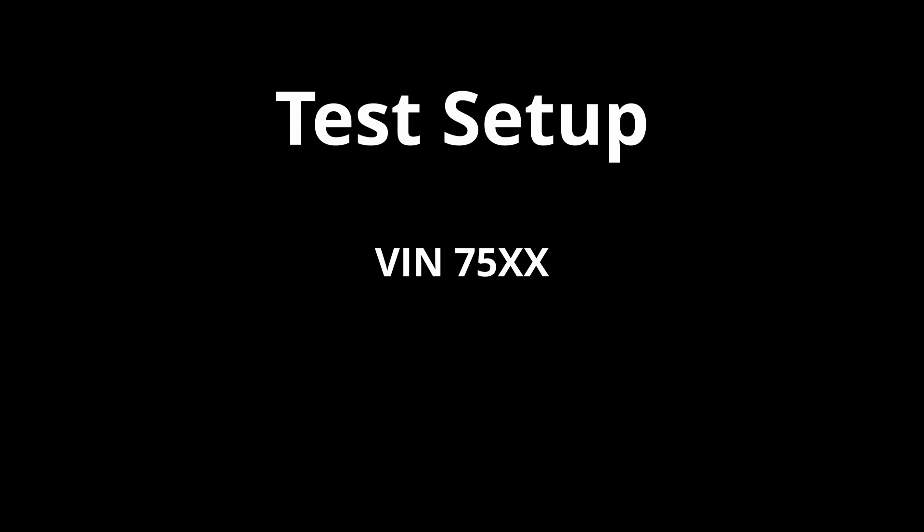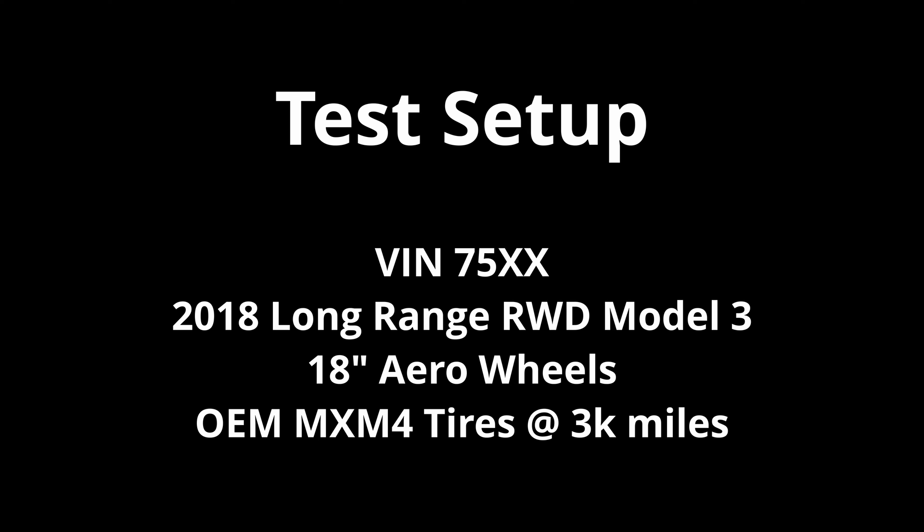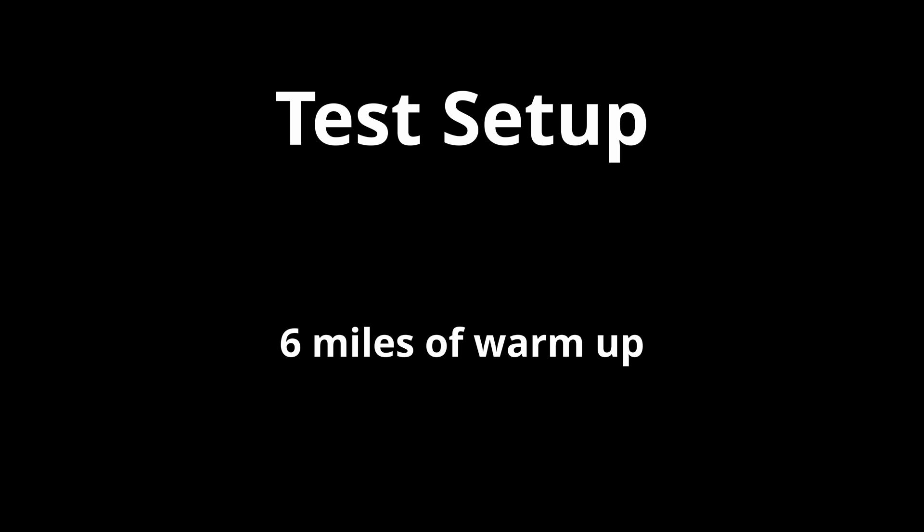For the basics of my test setup, I have a VIN 7500 long range rear wheel drive Model 3 with the OEM Michelin MXM4 tires with around 3000 miles on them. The weather was sunny and calm at about 60 degrees Fahrenheit. I drove about 6 miles first to warm up the tires and suspension to keep things consistent between tests. For the test, I set autopilot to 50 miles per hour on a rough road and a smooth road, first at 39 psi and then again at 45 psi. I'll go into more details of my test method at the end of the video, but first let's go to the results.